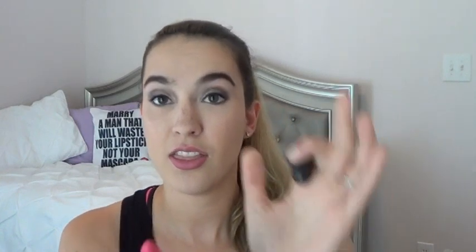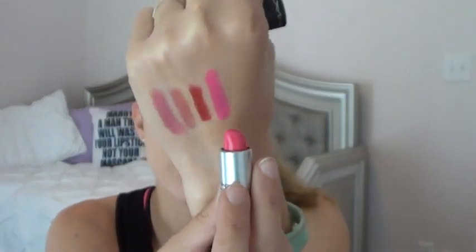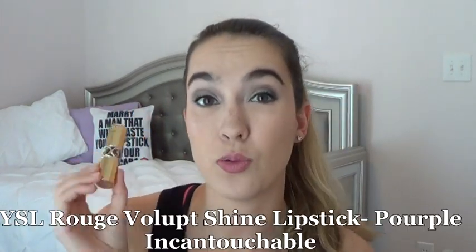Next is a MAC lipstick — I'm not sure if it's a Cremesheen or what — but it's in the shade Pink Pigeon. I got this for my birthday about two years ago. There's not a big difference in progress; I used it maybe once this past month. It's a very vibrant pink shade, perfect for summertime, so hopefully I'll use it a lot more in May.